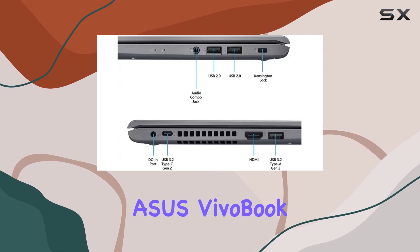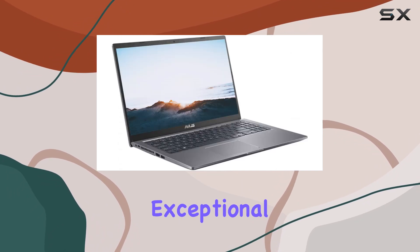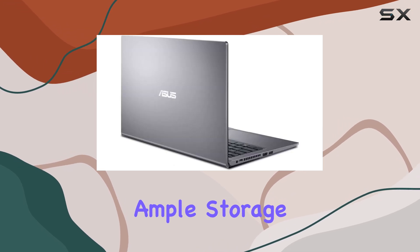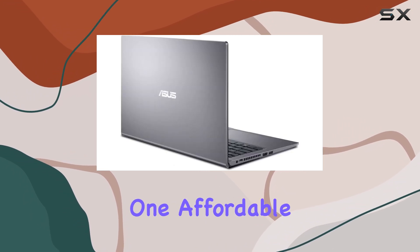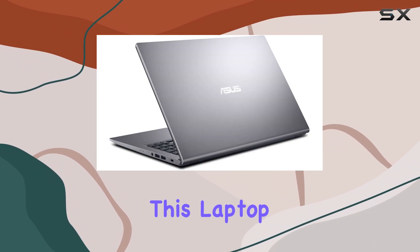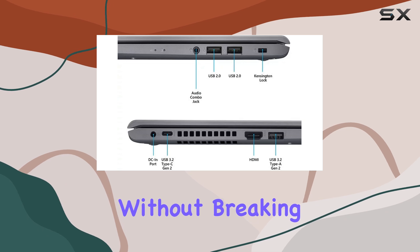Overall, the Asus VivoBook 15 laptop delivers exceptional value for money, combining robust performance, ample storage, and a sleek design into one affordable package. Whether you're a student, professional, or casual user, this laptop ticks all the right boxes without breaking the bank.